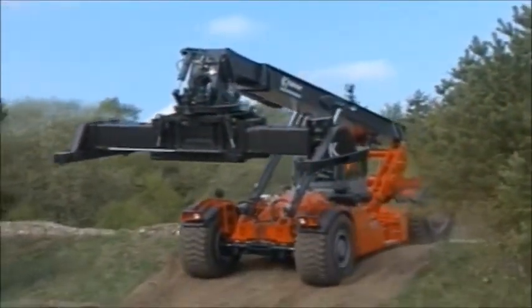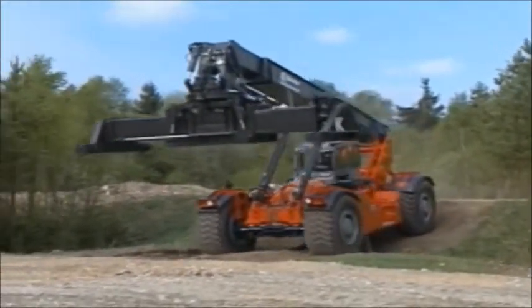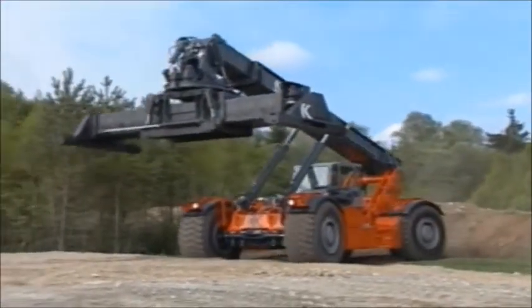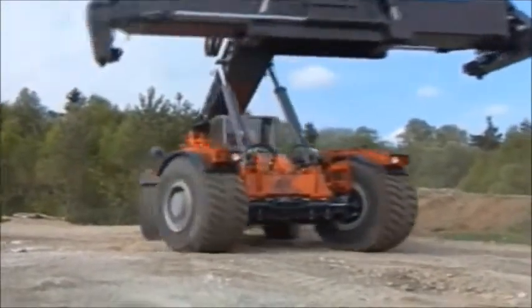Today, when both modern materials handling and many shop facilities, office units, and so on are based on container modules, it is easy to set up and move operations. Try the Kalmar RT series for the task and discover the many benefits it has to offer.